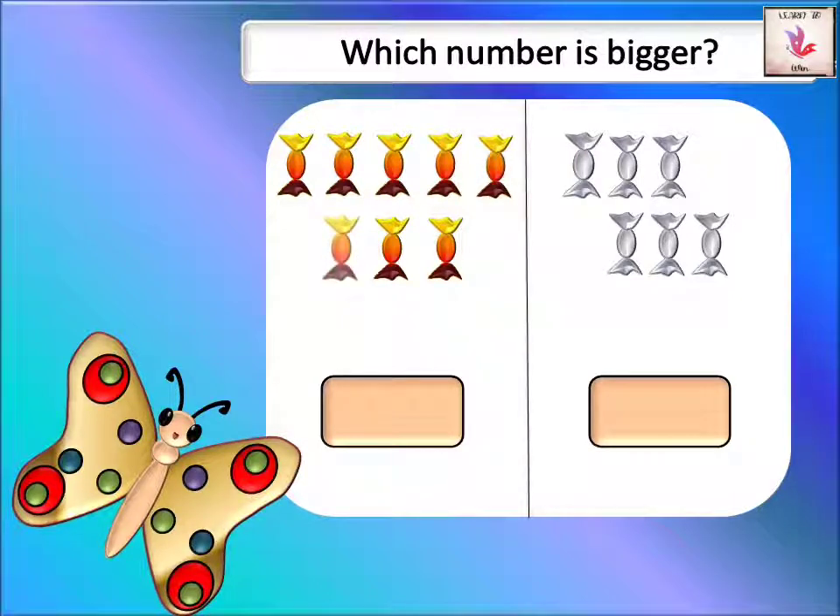How many gray candies do we have? One, two, three, four, five, six — we have six gray candies.